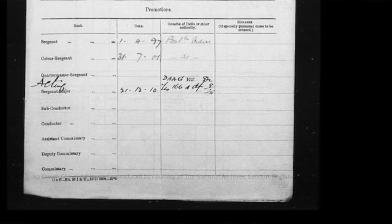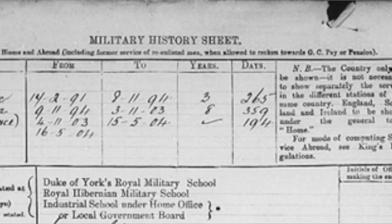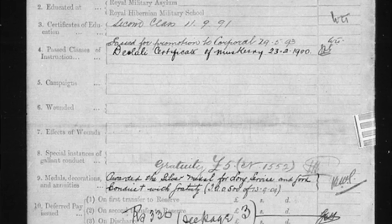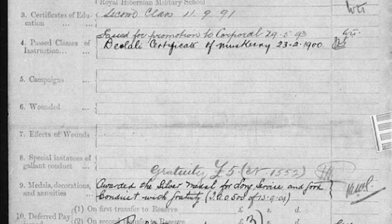His records also showed quite the rise through the ranks: Lance Corporal, Corporal, Sergeant, Colour Sergeant, before finally reaching Acting Sergeant Major. It also shows that he married Mini Gertrude Johnson at the Church of St. John in Bombay, India on 21st of February 1905. He was first posted to India on the 9th of November 1894 and served eight years and 359 days there, then had just six months and 11 days at home before going back for an additional nine years and 336 days. He was also awarded a certificate of musketry on 23rd of February 1900, as well as a silver medal for long service and good conduct.